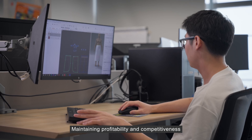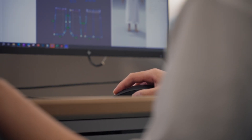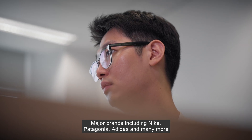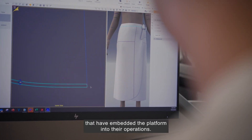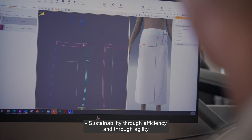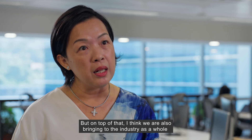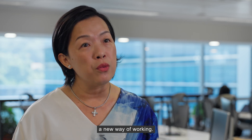Maintaining profitability and competitiveness underscores Browzwear's position in this space. Major brands including Nike, Patagonia, Adidas, and many more are among the hundreds of organizations that have embedded the platform into their operations. Sustainability through efficiency and agility actually brings profit back into companies — and it's bringing to the industry as a whole a new way of working.